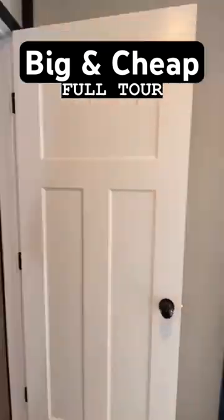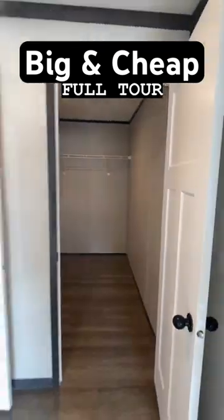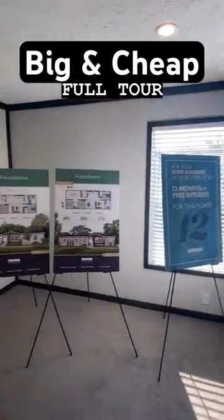You've got your main bedroom down here on this end. Big walk-in closet. This house really offers it all — two closets in this main bedroom.